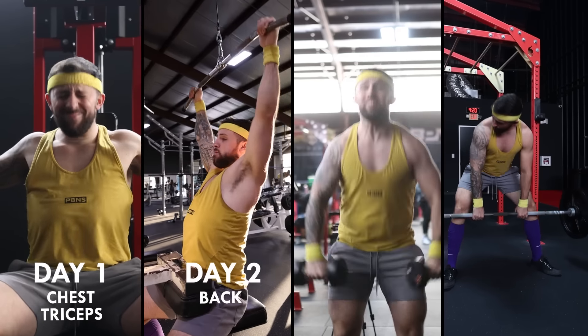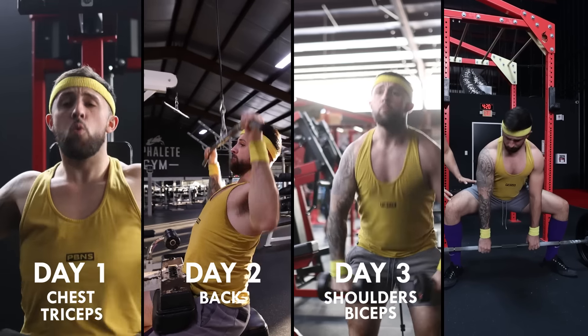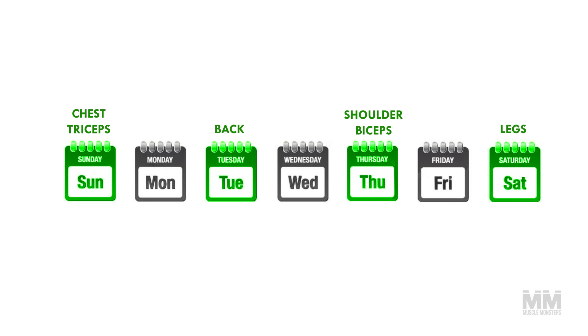Here's an example of a four-day split. Day one: chest and tris. Day two: back. Day three: shoulders and biceps. Day four: legs. This program looks great and will undoubtedly yield results, but if you divide the workouts into upper and lower instead of a body part split, it's three upper body days to one lower body day.